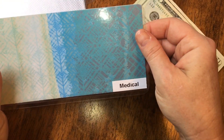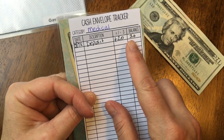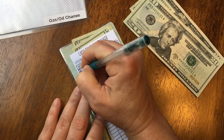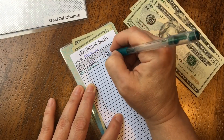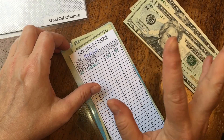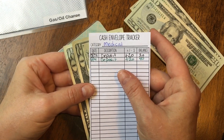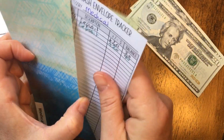Next is medical — this is for co-pays and prescriptions. This is a new category and as of the last stuffing I had $20. I'm adding $20 today to give me $40. My doctor visits are $30 per visit and my prescriptions run right at $25. I know I need to go back and see the doctor in the next few weeks just to check in on how the medication is doing, and then I'll refill the prescriptions again.